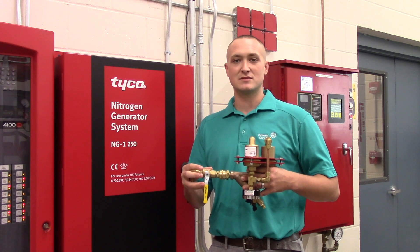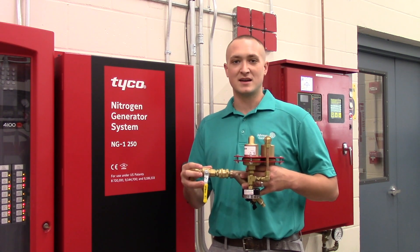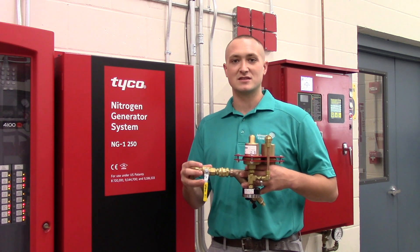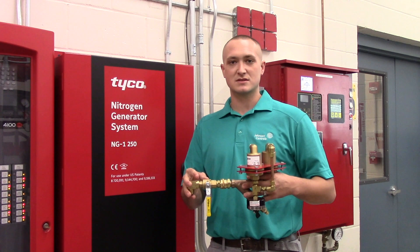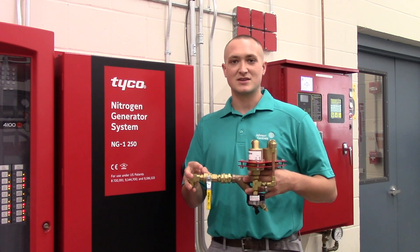The TAVW meets the requirements given by NFPA 13 as well as FM datasheet 2-1. The redundant float valves allow you to reduce the chance of failure as well as eliminate the need to install pipe to drain.